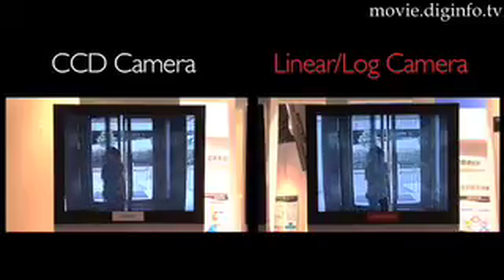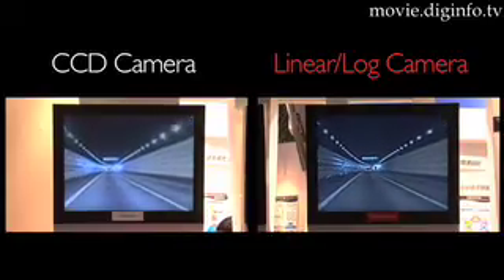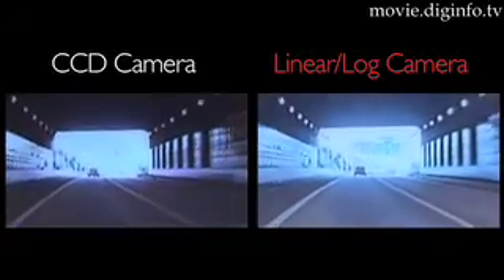The wide dynamic range of Konica Minolta's image sensor achieves effective imagery display and makes it ideal for applications that include in-vehicle mounting for monitoring and security of both inside and outside the vehicle, general surveillance situations, and it can also be used as a web camera.